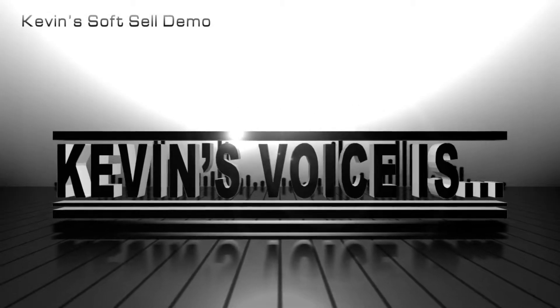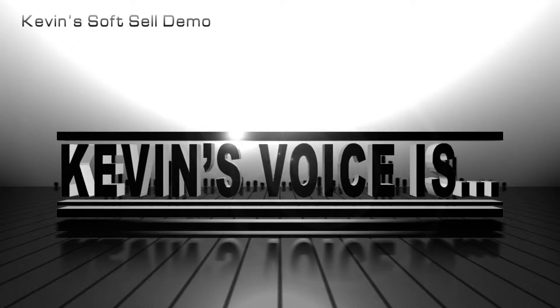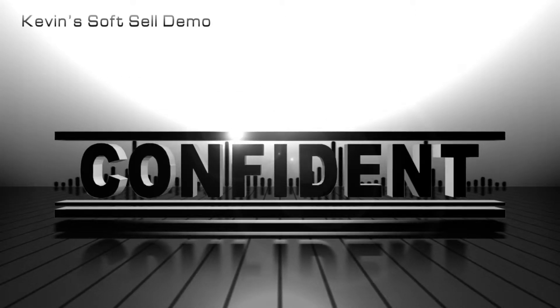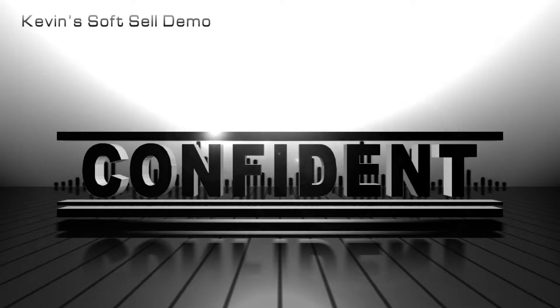Power, performance, and luxury comes standard with the 2011 Dodge Charger and Chrysler 300. Dodge Charger, Detroit muscle reborn, with an all-new refined design.